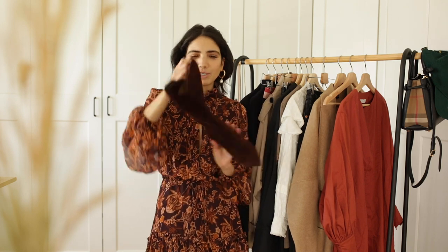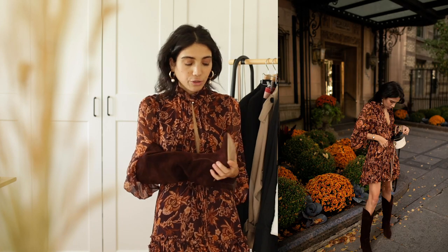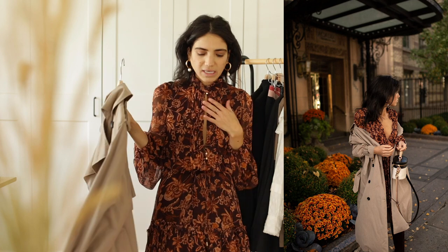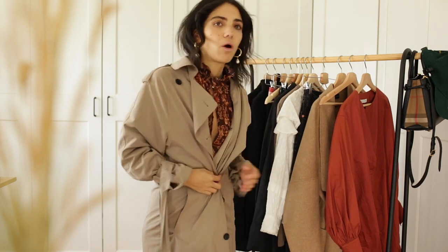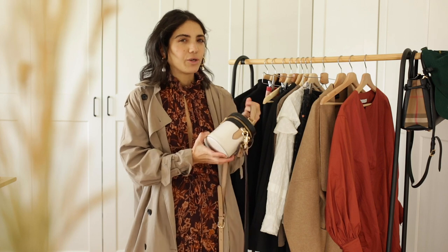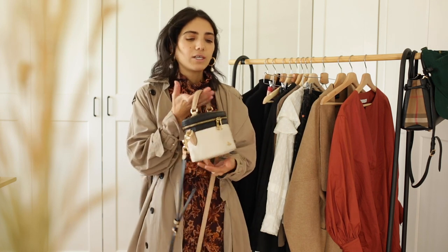They're suede brown and very chic — they give you this cowgirl kind of vibe because of the front part. I paired this with my trench coat from Zara. I know this is casual and the dress is very girly, but adding the trench coat gives a super nice vibe and stops it from looking too girly. I also added my Coach bag that I've had for about two years — I'm obsessed with it. It comes in black, beige, and white and goes with so many things.